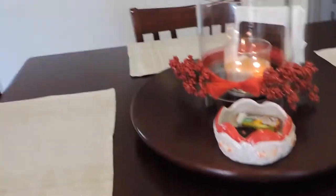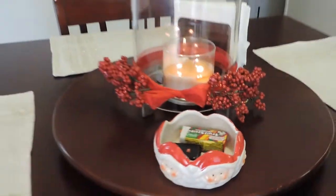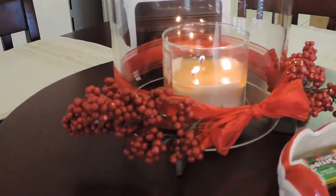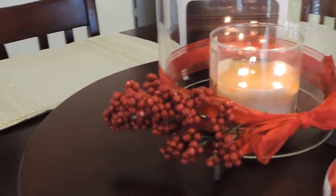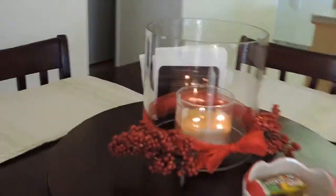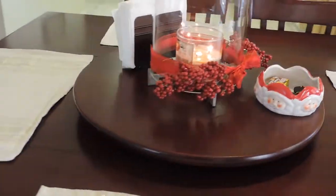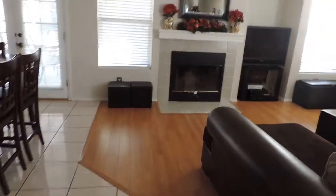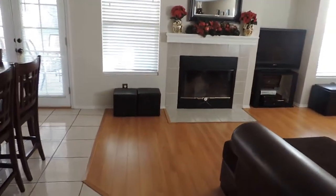Here is my dining table. I have these table mats that I got from Ross — they're Bella Lux. I have a little container I got at the Dollar Tree a few years back where we keep keys and gum. I made this little ribbon decoration to glam up the candle holder. That's all I'm keeping here because when you have a kid you can't have too many things out.